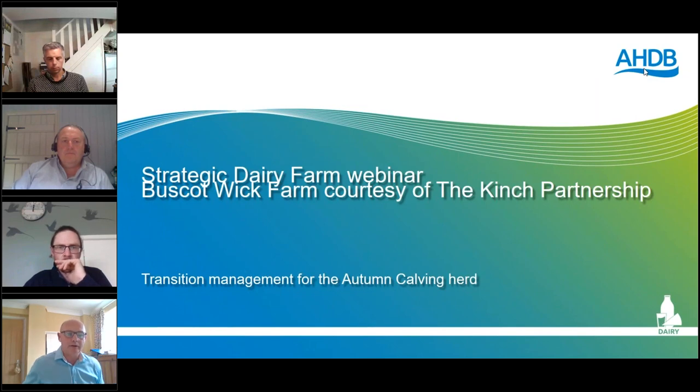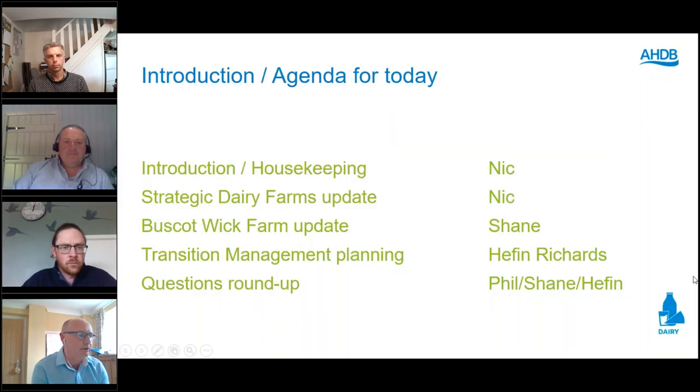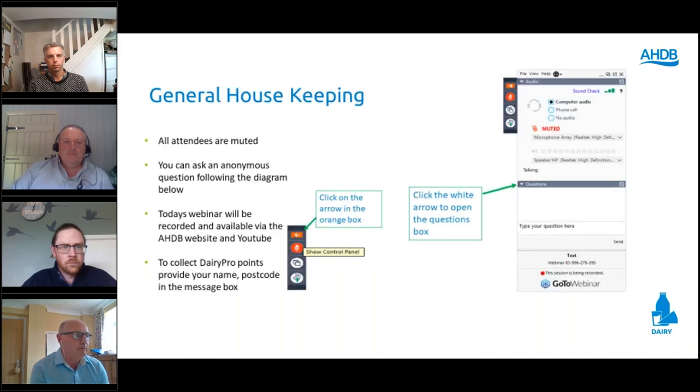Welcome everybody to the latest of the Strategic Dairy Farm webinars. This one is hosted for Buscott Wick Farm, courtesy of the Kinch Partnership. Phil Kinch is with us today along with Herd Manager Shane McNamee, and Heaven Richards will be presenting on transition management for the autumn calving herds.